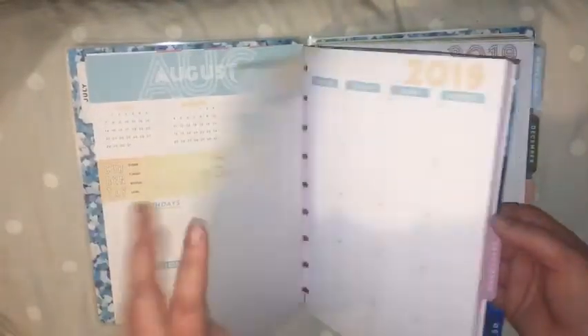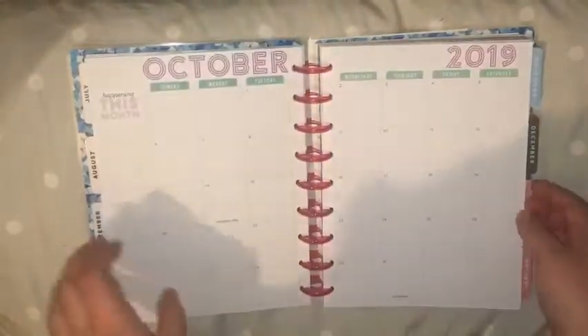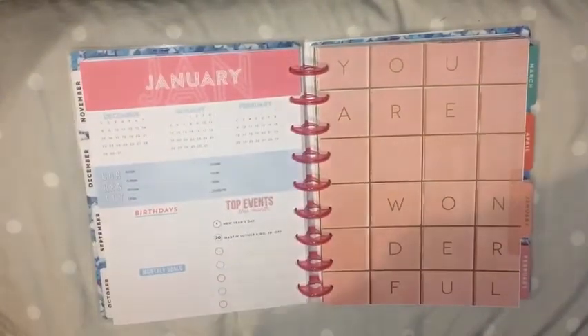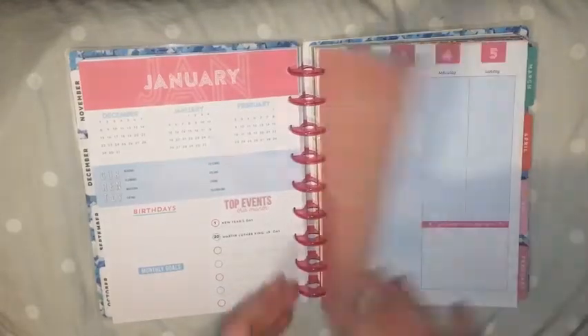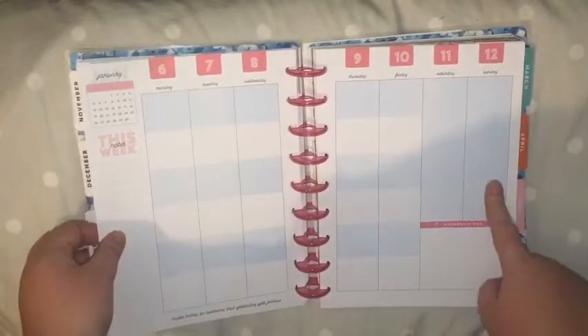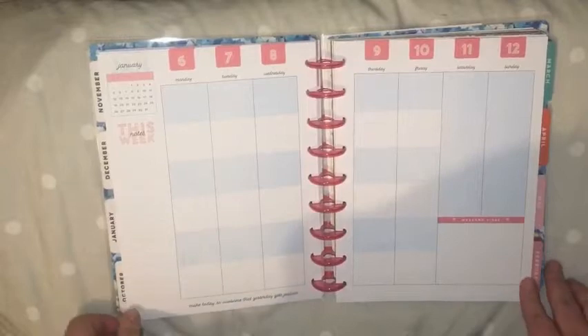I just need to take out all of the 2019 pages. There's some really cute artwork. So yeah, that is where my year will start, and you will see me planning the 6th to the 12th next week. I hope you guys have had a wonderful 2019, and I will see you in 2020.